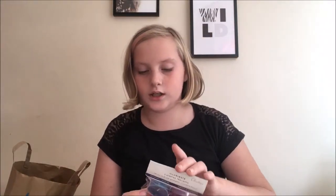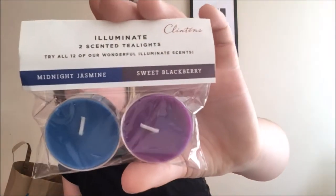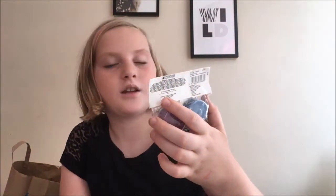The next place after Primark I went was a shop called Clinton's, which is kind of like a card shop. I got these really nice tea lights and they smell absolutely divine. They're really cute — there's a blue one which is midnight jasmine and a purple one which is sweet blackberry. I wish I could pass them through the camera and let you smell them!